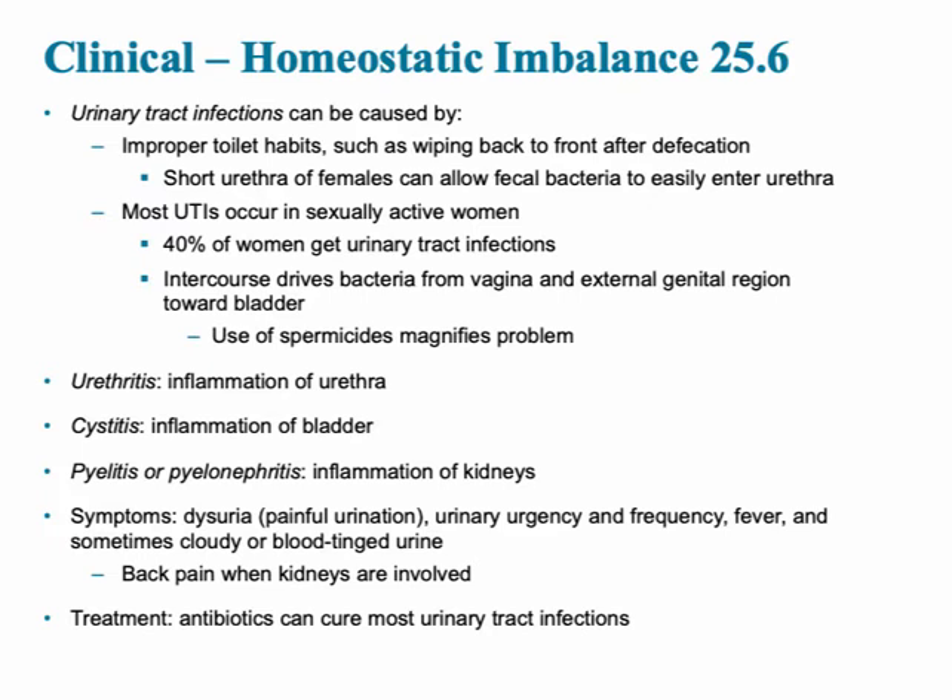This slide shows the various homeostatic imbalances associated with the urinary system. One of the most common is UTIs — urinary tract infections. Unfortunately, they are more common in females, primarily because of the short urethra, which can allow fecal bacteria to easily enter the urethra. Most UTIs occur in sexually active women. Other conditions include urethritis (inflammation of the urethra), cystitis (inflammation of the bladder), and pyelitis or pyelonephritis — 'nephro' referring to the kidney. Treatment for many of these involves antibiotics.